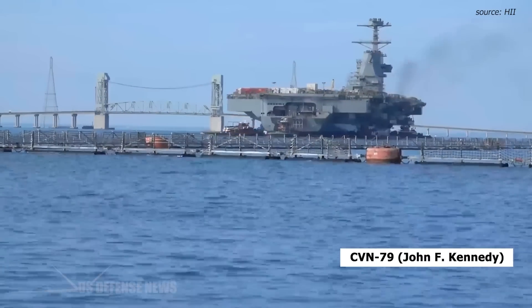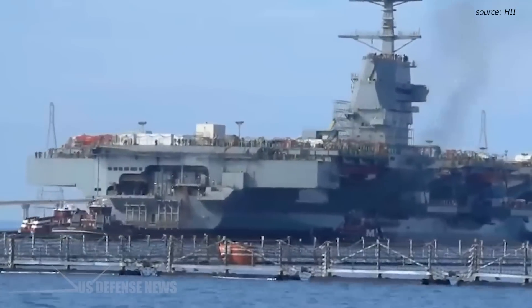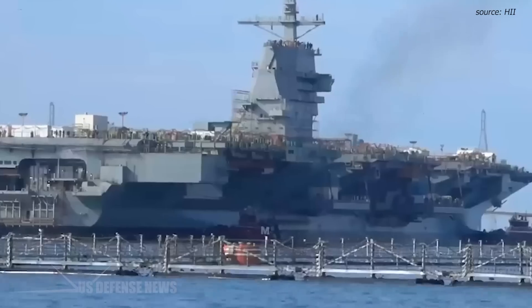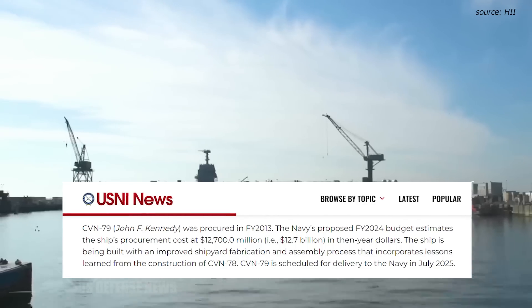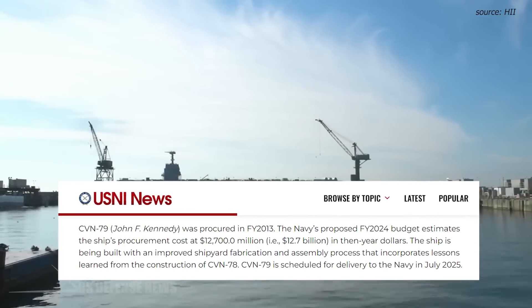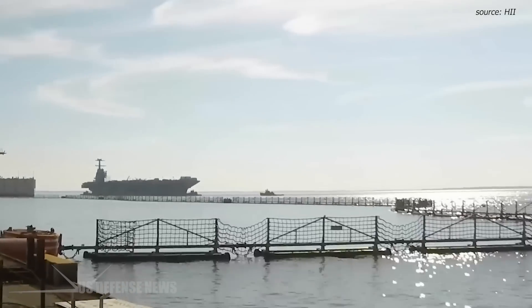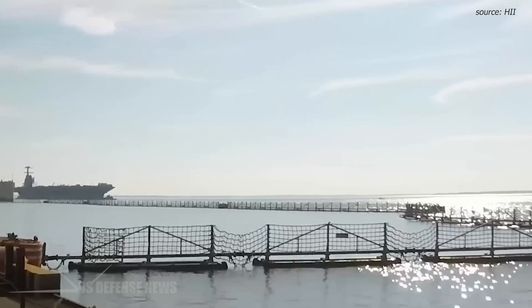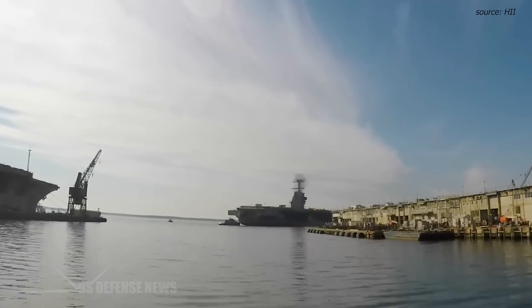CVN-79, John F. Kennedy, was procured in FY 2013. The Navy's proposed FY 2024 budget estimates the ship's procurement cost at $12,700 million — i.e., $12.7 billion in then-year dollars. The ship is being built with an improved shipyard fabrication and assembly process that incorporates lessons learned from the construction of CVN-78.